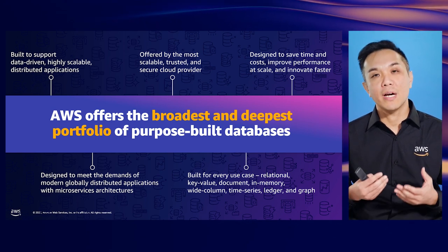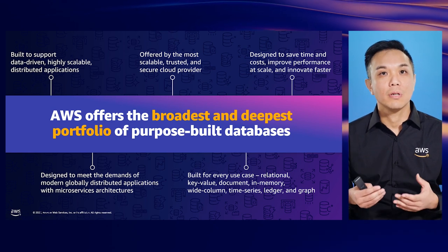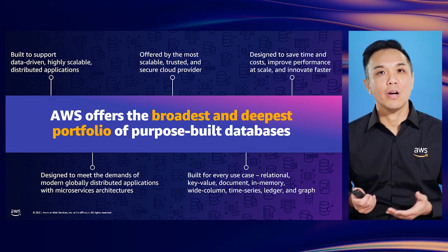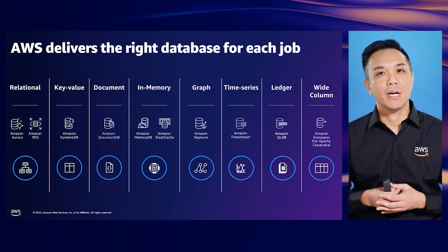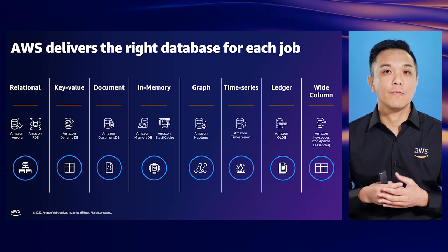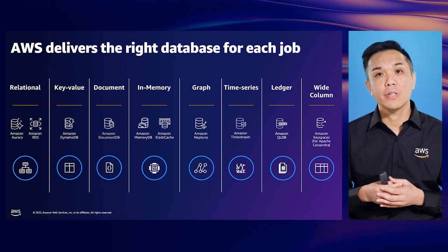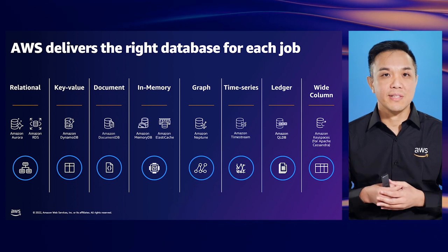We have purpose-built databases to match every use case — relational, key-value, document, in-memory, wide column, time series, ledger, and graph databases. Now that we understand the need for purpose-built databases, how do you go about selecting the right one for your use cases? Instead of looking at a list of 100 different databases, start by thinking about common database categories.